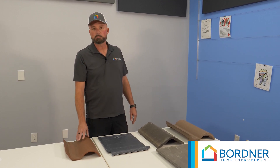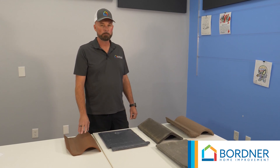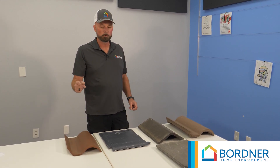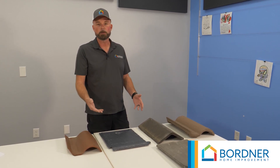In our maintenance packages, what we do is we have a gentleman come out to do what we call an intrusive inspection. This craftsman from our company will come out and remove certain tiles across the roof of your home to inspect what's going on underneath.